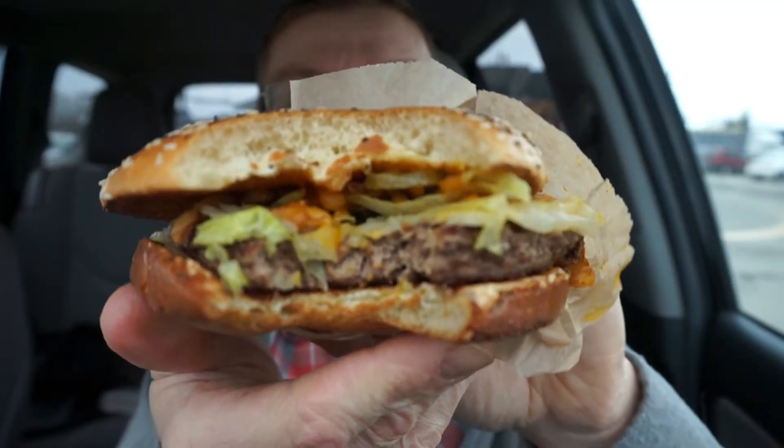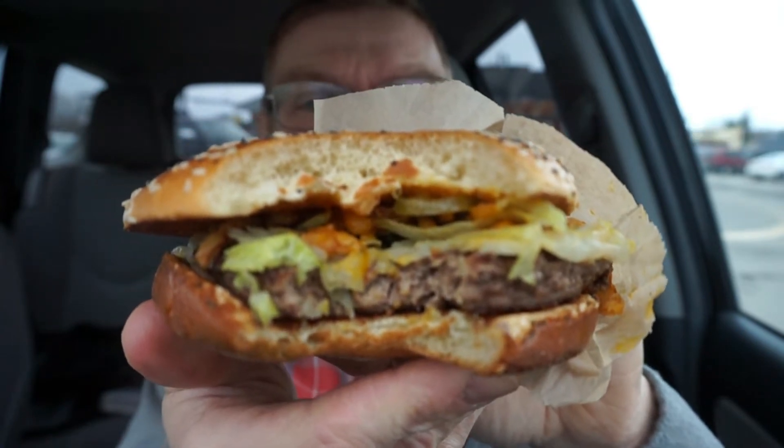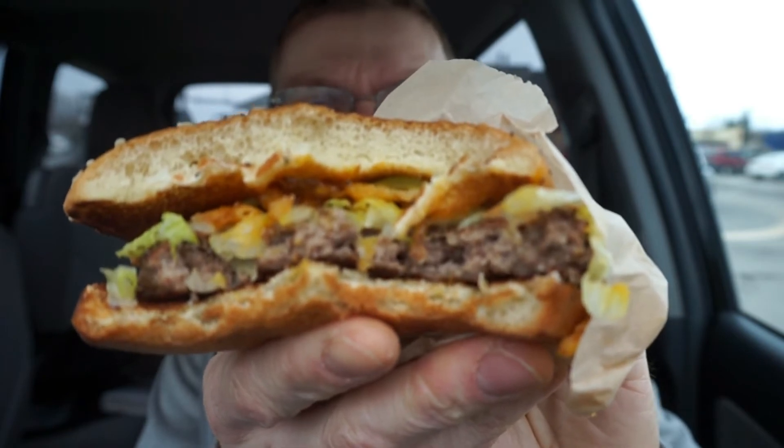Here's what the burger looks like. I forgot to mention the pickles earlier. You can see that fairly soft bun, the Angus beef, and all the other fixings. I didn't get a whole lot of the barbecue sauce on that bite, so I'm going to take another just before I say anything. Mmm. Much better. There you guys go — you can probably see it a little bit better now.